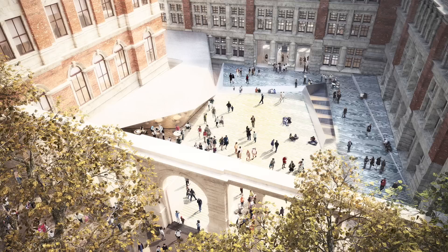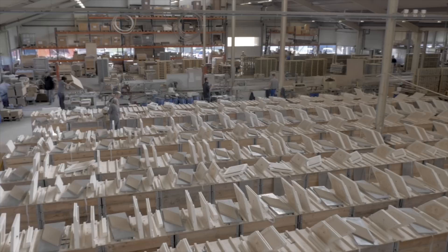The new Exhibition Road space will offer us a new front door to the museum. Other than the courtyard being an incredible public open space, one of the other chief characteristics is the fact that it's clad in over 10,000 ceramic tiles — porcelain tiles to be exact.